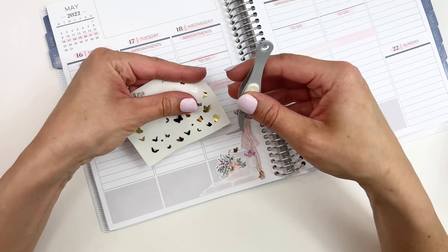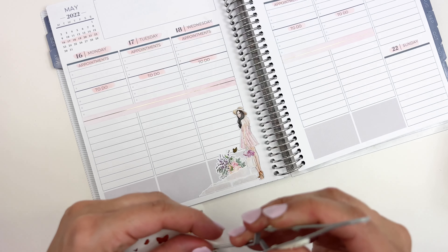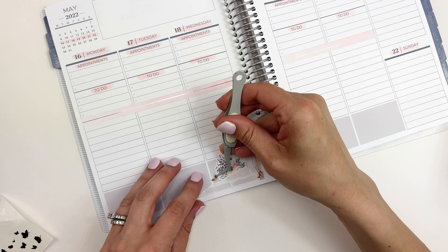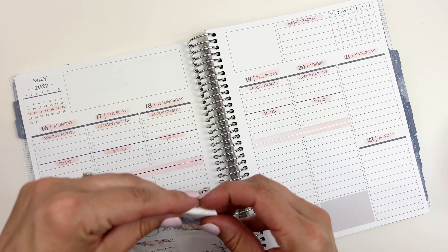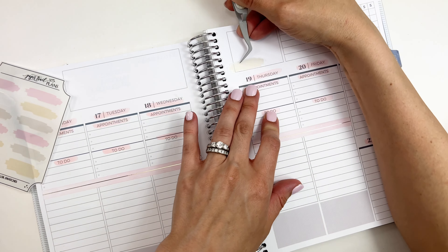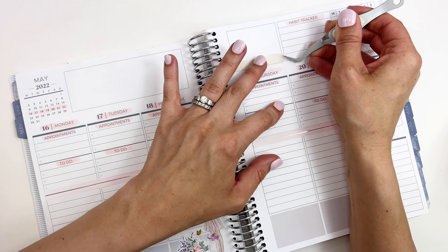One of my goals in journaling in my functional planner is to pull in more of my character stickers. I have such an amazing collection of character stickers that I feel don't really fit my current style of memory planning, so I really want to utilize them in this planner.